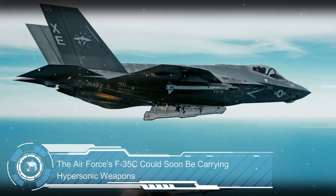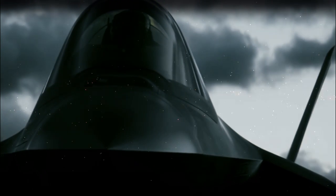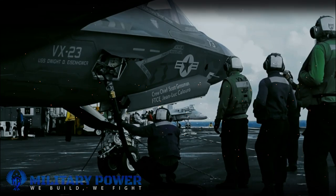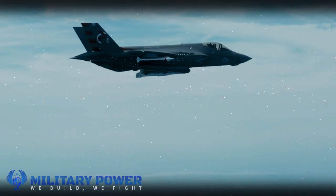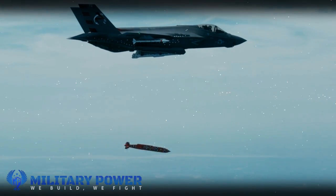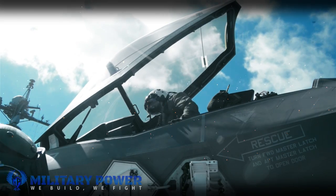The Air Force's F-35C could soon be carrying hypersonic weapons. Here's what you need to remember: all the F-35 variants also come with underwing hardpoints. Crews can hang tons of missiles and bombs from the wings, albeit at the cost of the F-35's radar stealth. The US military even has a nickname for this configuration: Beast Mode.